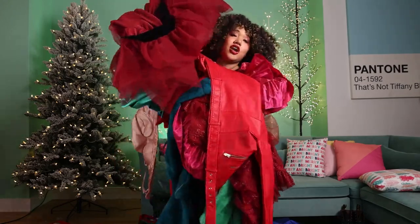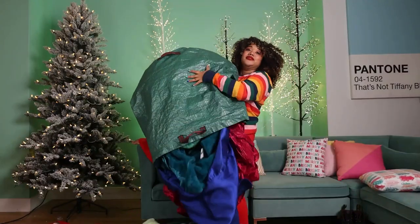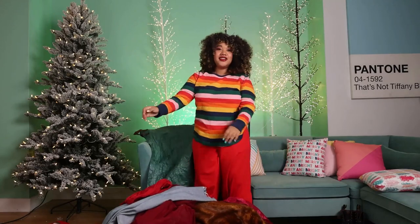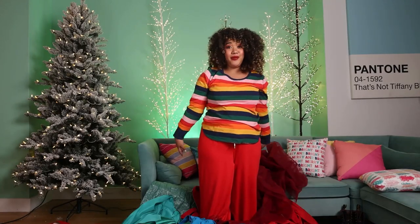Nothing to see here. Just trying on all my winter clothes. I'm going to need a little help. Can you help me narrow these down? I really can't keep all of these.